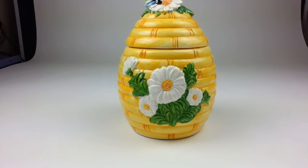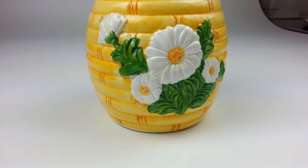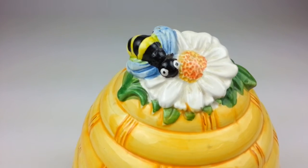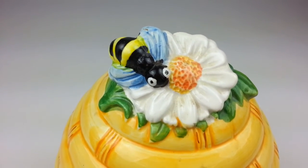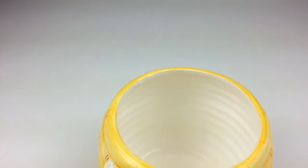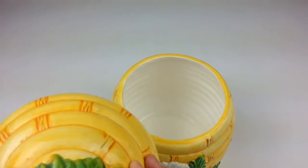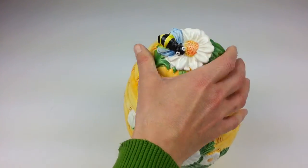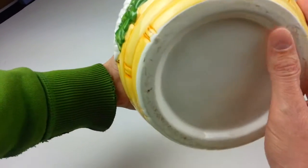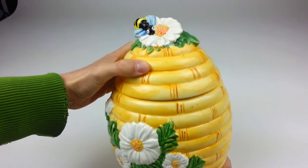Here we have a nice collectible bumblebee honey yellow cookie jar with the white flowers on it. This stands 11 inches tall and has a decent size interior, as you can see, to hold all your wonderful cookies. It doesn't have a manufacturer marking on the bottom, but it's a nice piece.